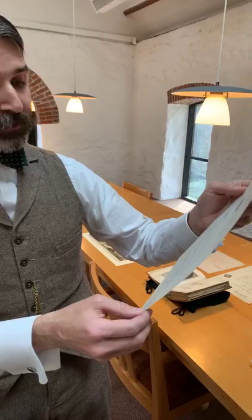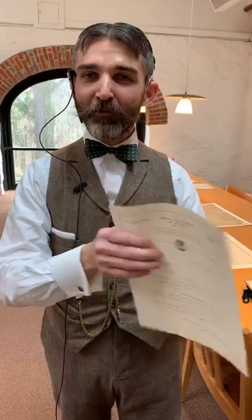The letter is dated July 17, 1924, in response to Pierre DuPont asking for a list of all of Sousa's marches. He says: 'My dear Mr. DuPont, I am sending you a list of marches composed by me. There are possibly a few more that have escaped my memory. I have been writing marches a long while — some played today date back 50 years. I started rather early. The Review, which was the first march published, dates back somewhere around the Stone Age. It was probably one that Noah marched out of the ark with. Believe me very sincerely, John Philip Sousa.'